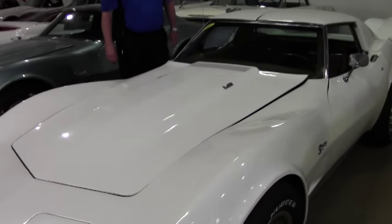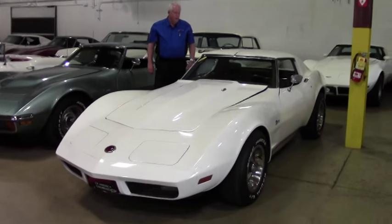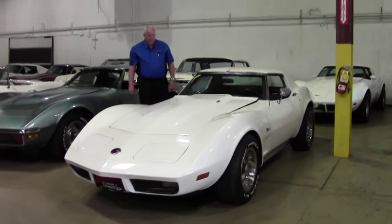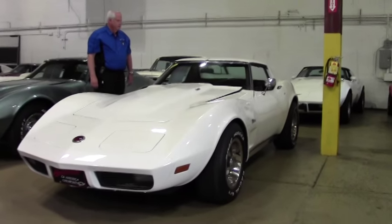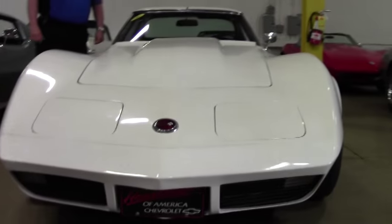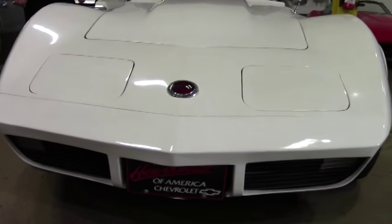Hello and welcome to Buy A Vet. My name is Rick Engel and I'm here today to show you a 1973 Corvette, white with dark saddle interior, L82. As you can see, this particular car is code correct. It's got a 350 cubic inch automatic transmission with a positive rear end, air conditioning, power steering, windows, and tilt.